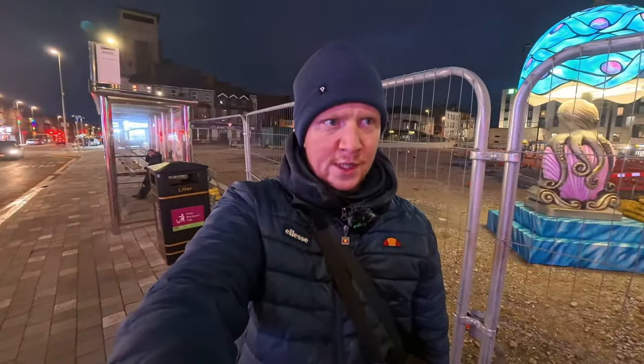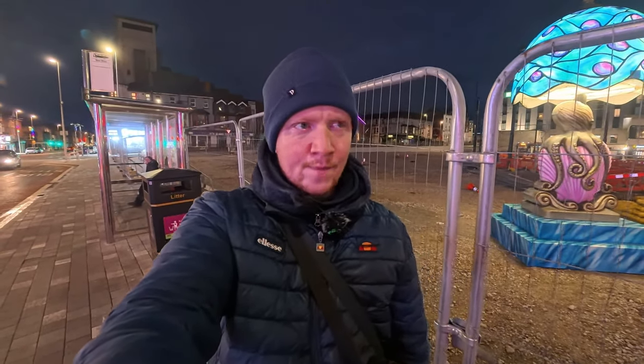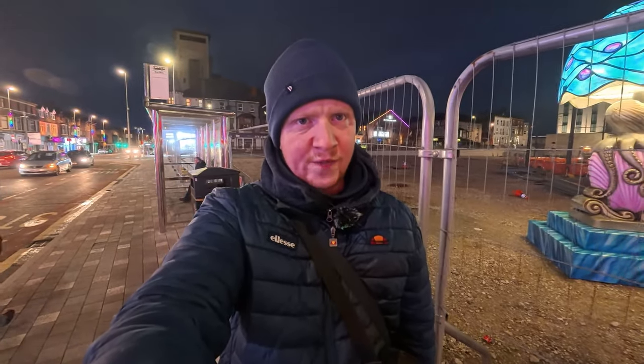Hey guys, welcome back to a brand new video. I don't know what that big bang was, but it's Lightpool here in Blackpool. A couple of people asked me if I was coming out to do a bit of filming. I don't start the video off on Dixon Road — as you can probably see right at the corner of the screen — this is the first one I've seen, so let's get straight into the video.